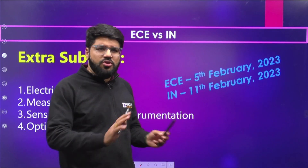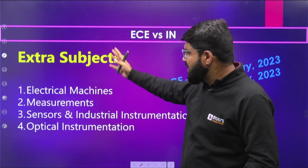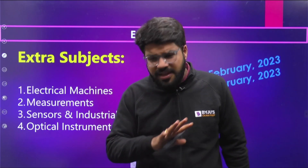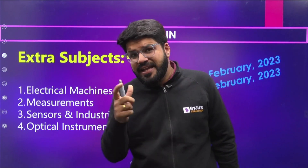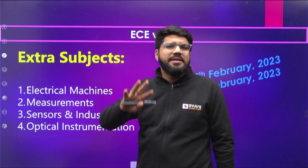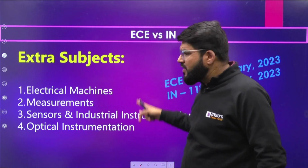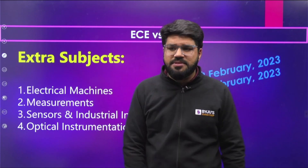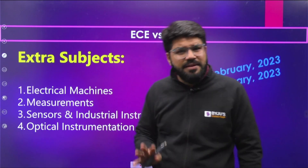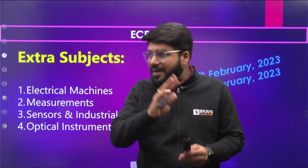EC is on 5th February and IN is on 11th February — a gap of one week. If you are well prepared for EC and have slightly covered IN subjects, the extra subjects are Measurement, Sensors, Optical Instrumentation, and Machines. Your core EC subjects — Communication, EMT, Signals, Control, Digital, Maths, Aptitude — are already prepared, so in those five to six extra days, focus day and night on Sensors, Industrial Instrumentation, Optical Instrumentation, and Measurement.